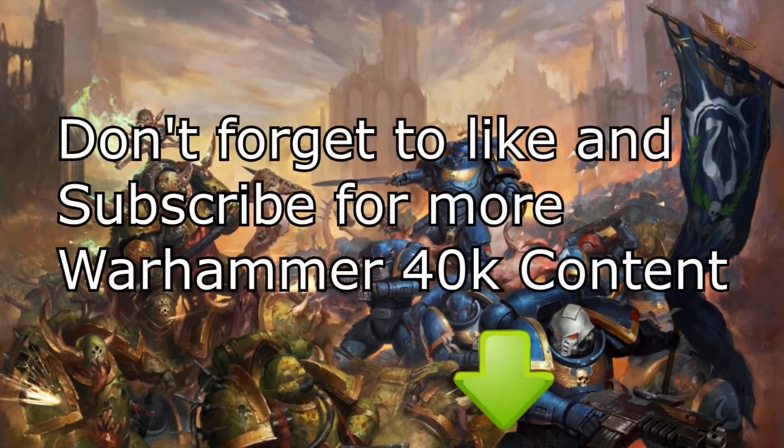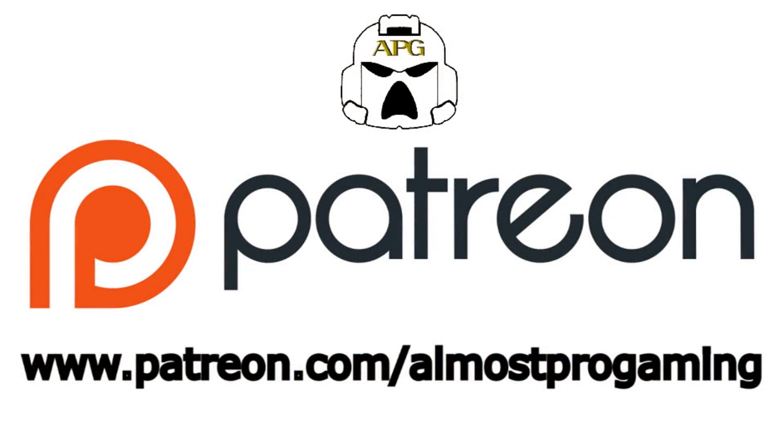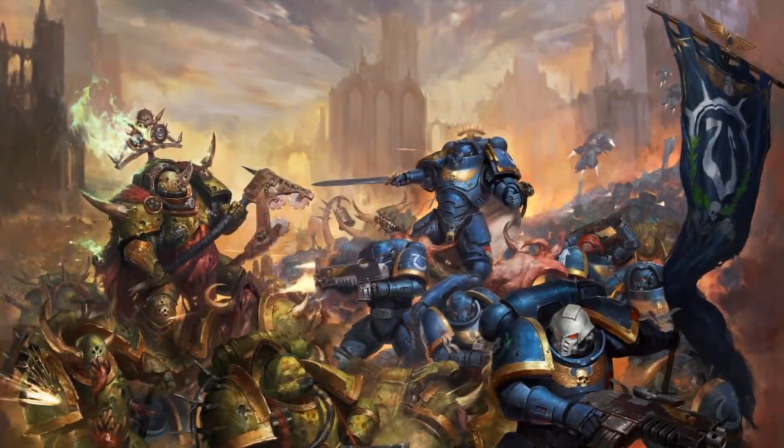That's going to be it for this video. If you enjoyed it, don't forget to like and subscribe for more Warhammer 40k content. Hit that bell icon to be notified when I make more videos, and if you'd like to help the channel further or check out my list-building service, you can do so on Patreon — the link is in the description. Thanks for watching everyone, and I will see you in the next video. Happy Wargaming!